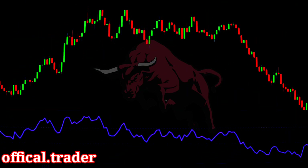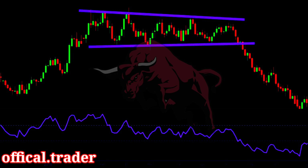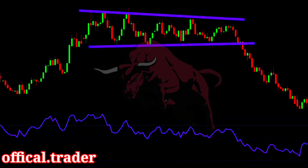Now let's look at a sell trade. Here we see that the price created this massive consolidation pattern for almost 4 months on the EURUSD pair. Then, on this candle, it finally breaks below the support level. On the same candle, we see that the RSI goes below the 40 level. The RSI confirms there is bearish pressure behind the breakout of the pattern. So we sell on this candle, and the breakout proved to be true as the price made a strong downward move.